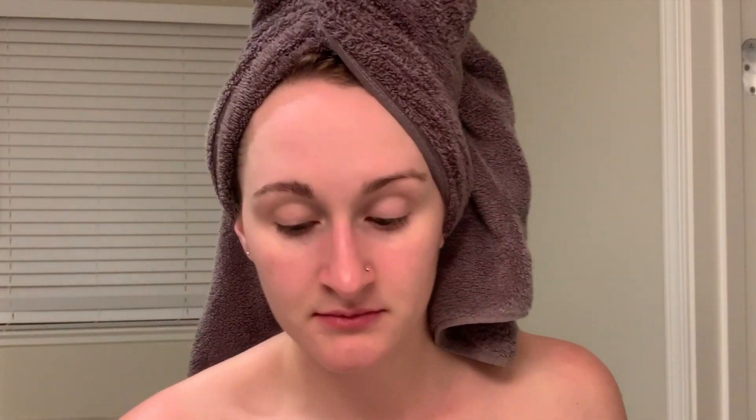Self-care isn't always glamorous, but I gotta whiten my teeth. I'm using a charcoal toothpaste and I know it's super creepy to watch me brush black stuff all over my teeth, but this really helps. I have really sensitive teeth, so this is awesome for me.